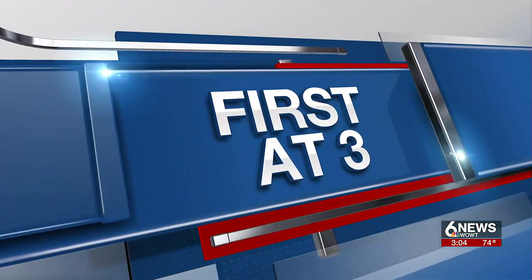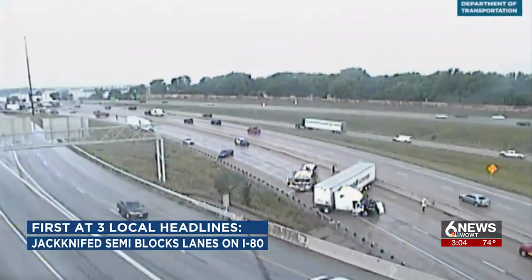Look at some of our top local headlines. This was an absolute mess this morning — hopefully it didn't affect your morning commute.